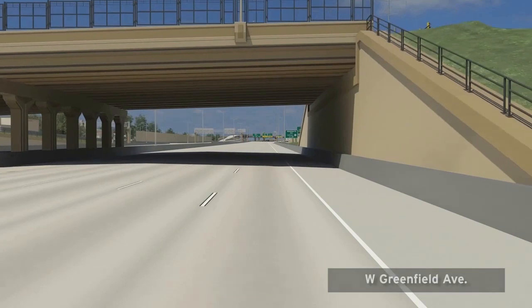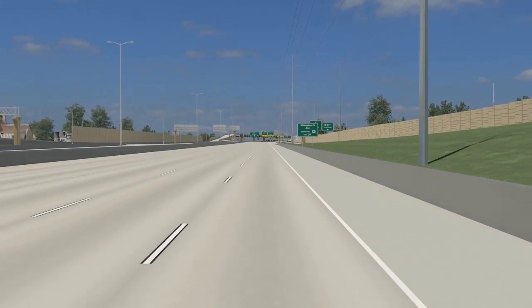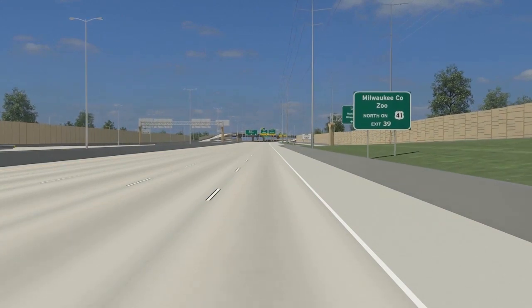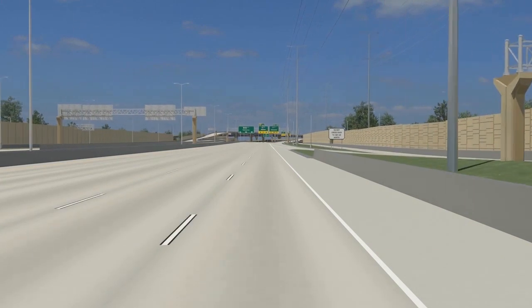The bridges, walls, and fences in the Zoo Interchange were designed to enhance the look of the freeway and to complement the surrounding area. The Zoo Interchange freeway corridor serves as a gateway to Milwaukee, Wauwatosa, West Allis, and the southeast region of the state.